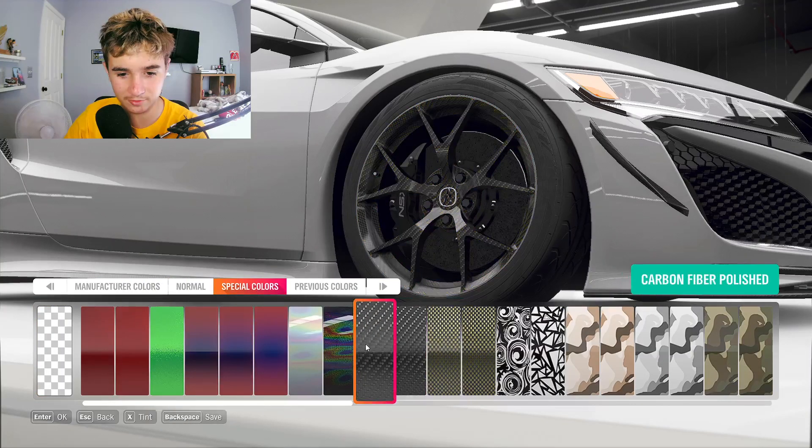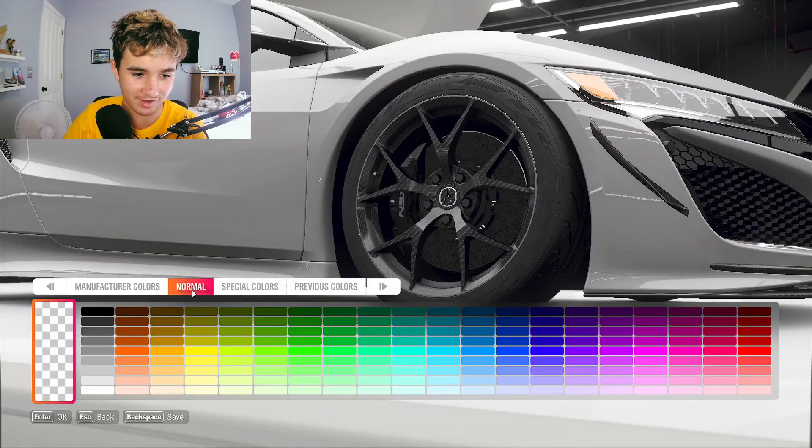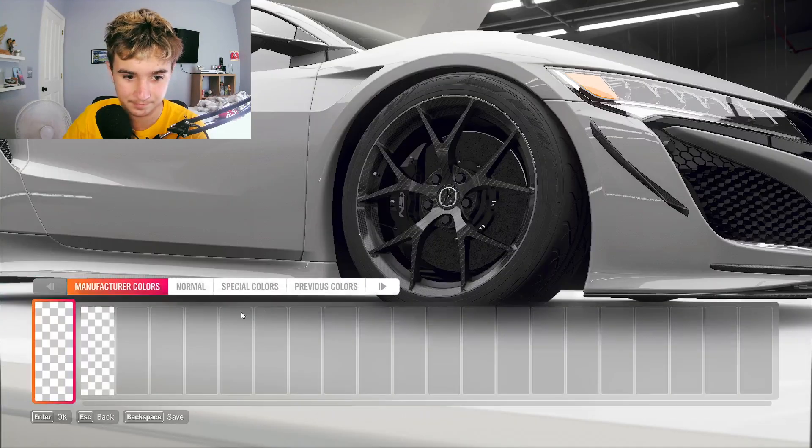Okay, this is that. So we're going to do that carbon fiber. Callie, if I had this car in real life, I would die. Like if it looked like this in real life.